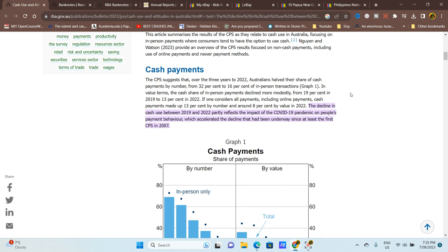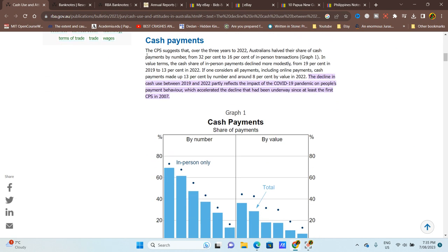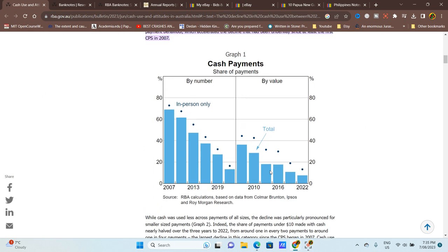Looking at cash payments, Australians' share of cash payments by number has gone from 32 to 16 percent, as you can see in the graph. I like these graphs — they look nice. The 'by value' side shows 20 percent, though I'm not entirely sure about that part of the graph — the date and percentage labelling is a bit confusing.